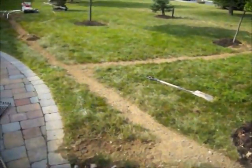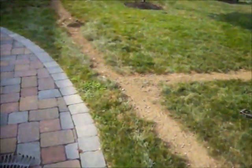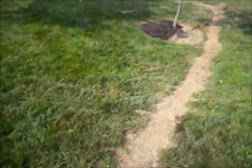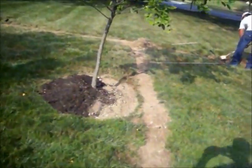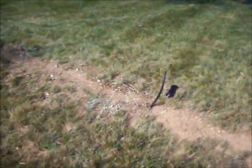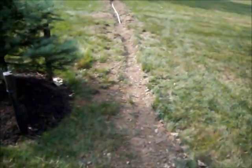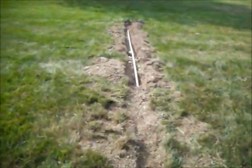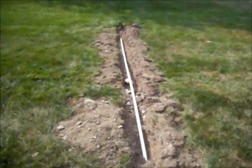You can see they've dug trenches, installed water lines, and they're installing sprinkler heads so the homeowner can water the lawn and have a nice lush green lawn. Give us a call, 215-249-1236.